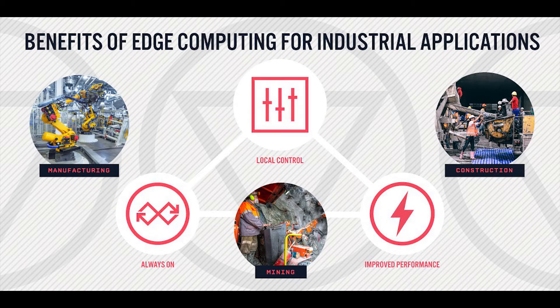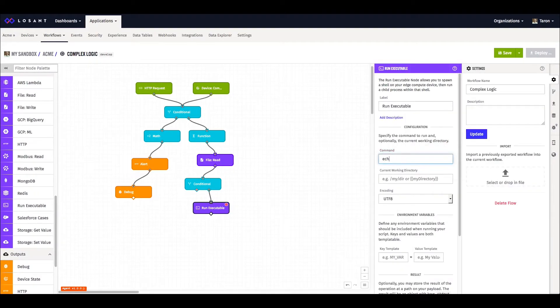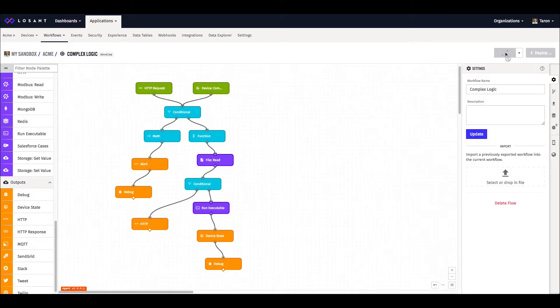With Losant Edge Compute, you gain all of these benefits by being able to deploy logic directly to your edge devices and execute this logic on the device itself, all using the same visual workflow editor you already know and love.